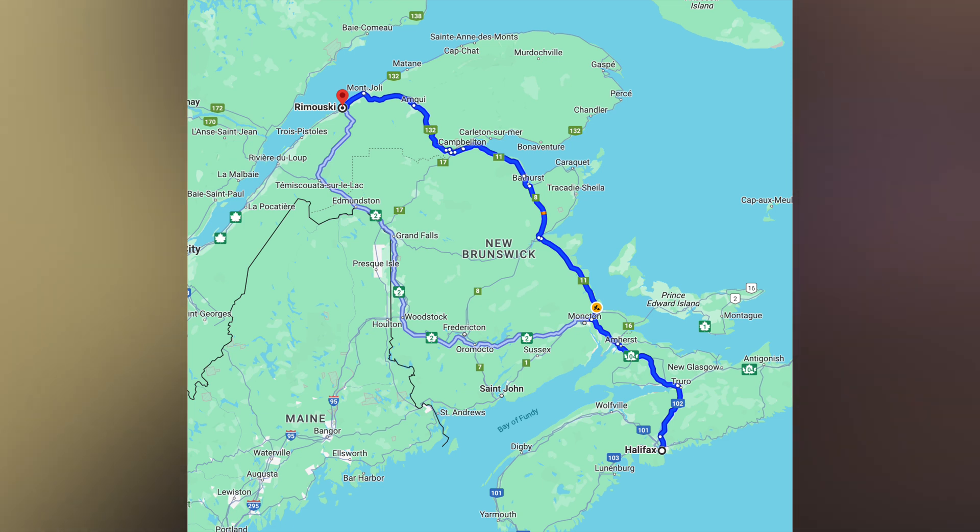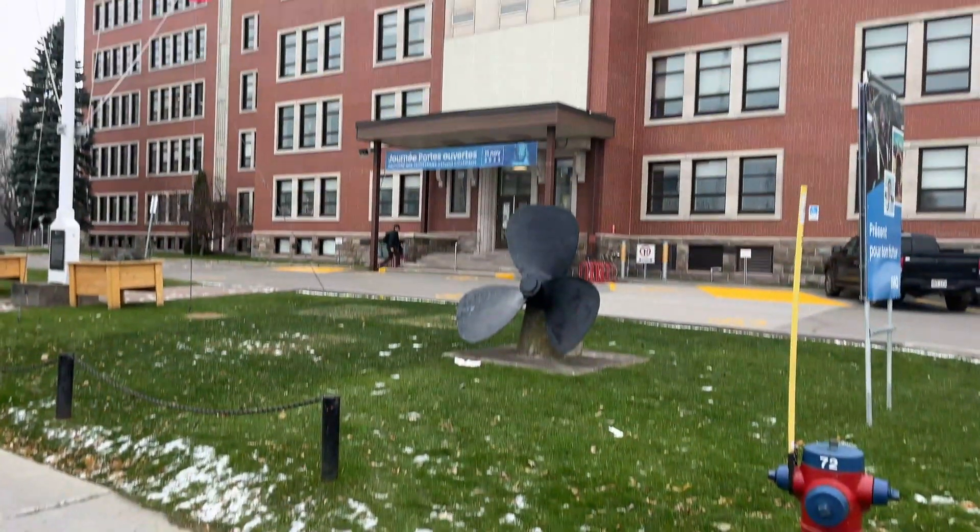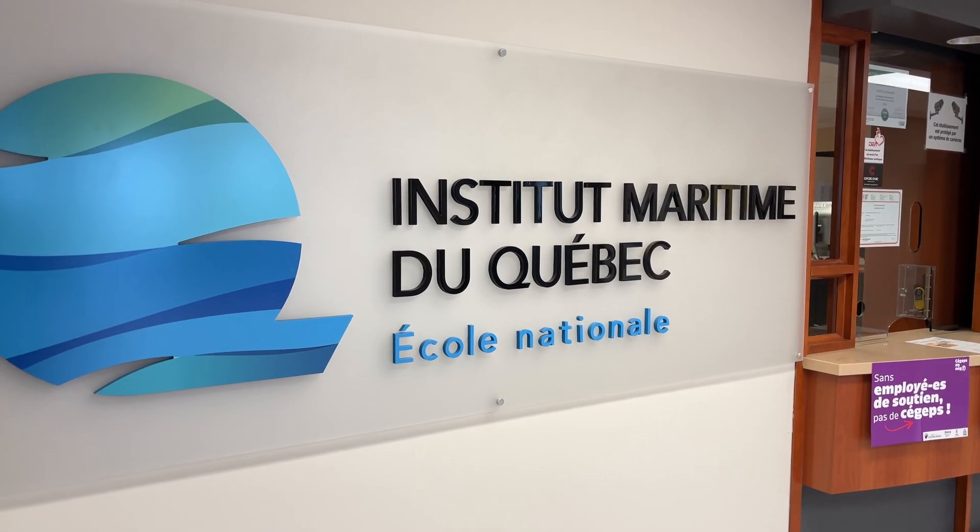In Canada, this training is held in a dedicated simulator located in Rimouski, Quebec. I'm currently in Halifax, Nova Scotia, and so getting there was about an 8-hour bus ride. The Canadian submarine escape trainer is part of the Maritime Institute of Quebec, and Canadian sailors began training at this facility back in 2003. Before that, in the 1950s, sailors were sent over to the UK to HMS Dolphin to train in their 100-foot escape tower.